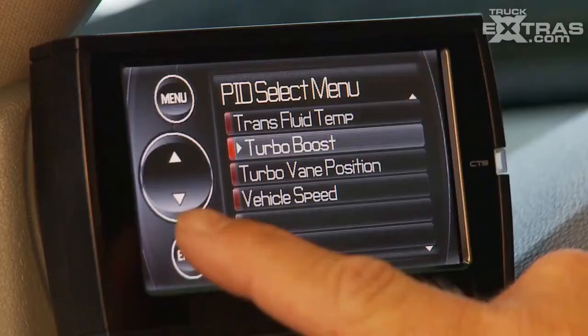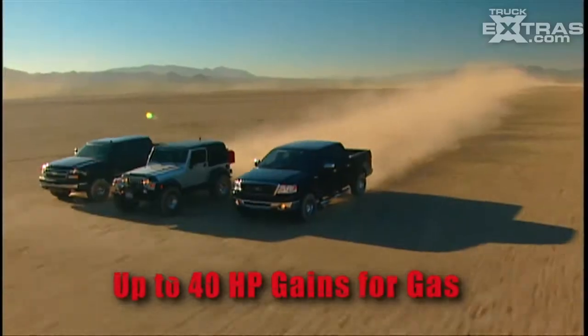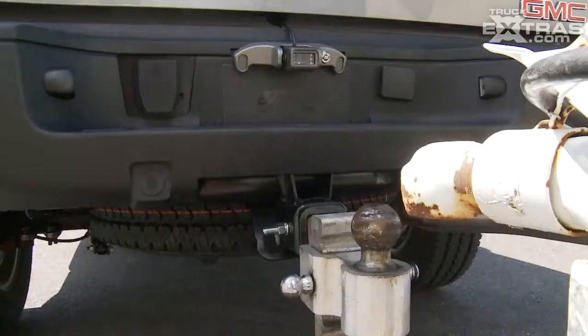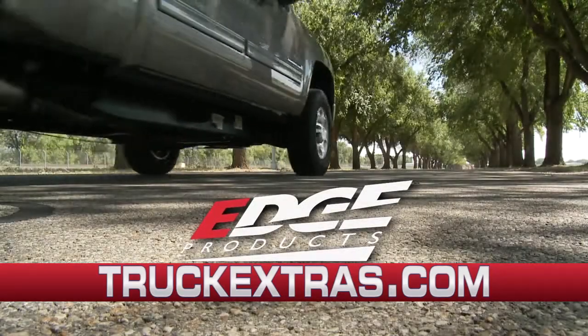Monitor vital engine data, customize your truck's performance, read and clear check engine lights, perform other diagnostics, and simplify trailering using Edge's backup camera. Visit Truckextras.com to learn more about how Edge can enhance your drive.